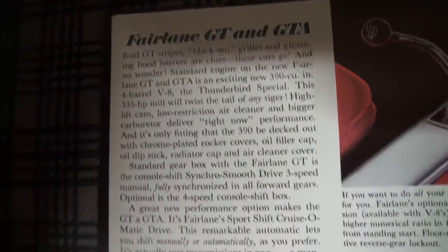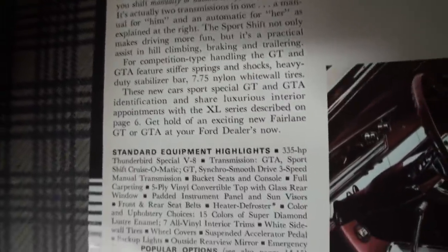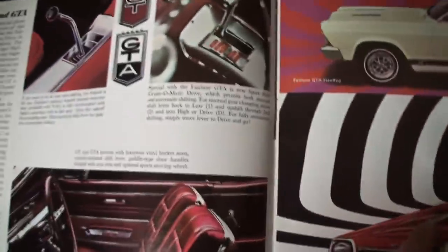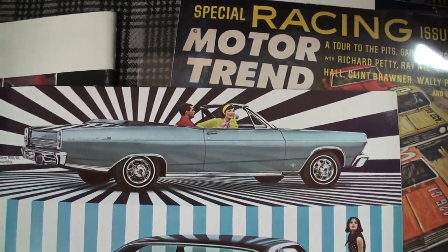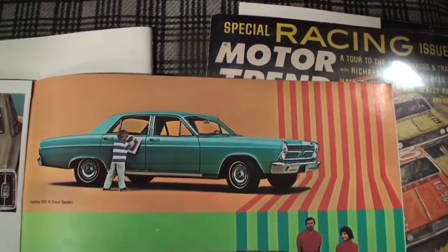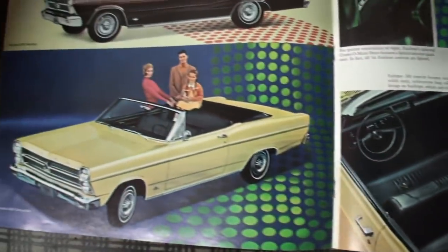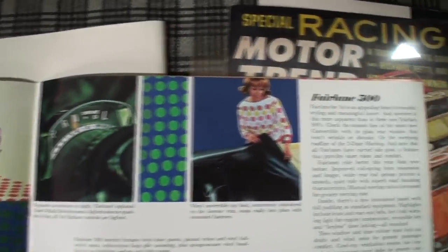I'll just go through that slow enough where you can read it — you can pause if you like. And that should give you some details. A convertible top on the Fairlane 500 XL, getting ready for the family event. Again, the child outside the car — keep them inside the car generally when you're taking a trip. Shows how she snaps down the Fairlane 500.